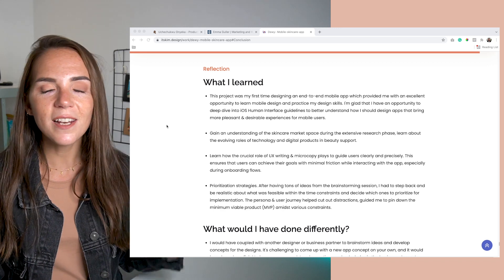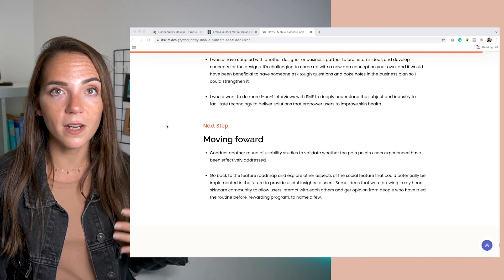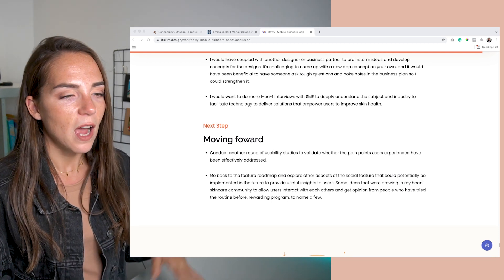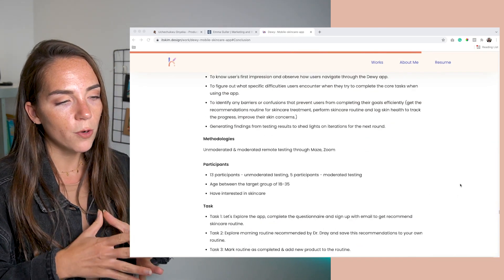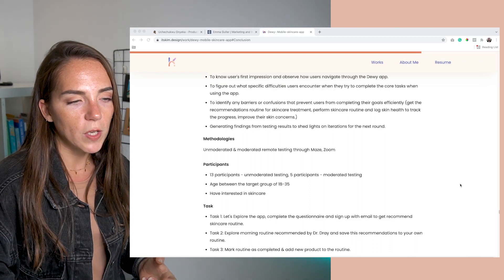The final section is really important, especially when working on personal projects — the impact you make is not on the company or the product, but on yourself. In other words, the purpose of the project is more for you to practice and level up your skills. So I highly recommend you talk about what you've learned, what you'll do differently next time, and maybe how you handle the design handover process with the engineers. One thing I want to point out though is that it's very lengthy — it's more suited for an already-interested recruiter who wants to learn in detail about Kim's process and strategy.